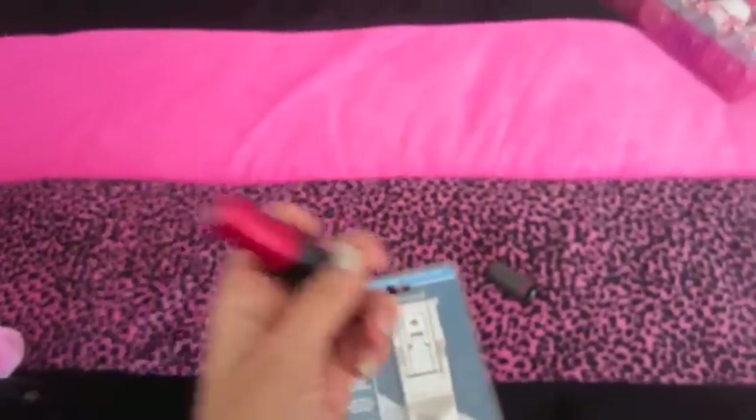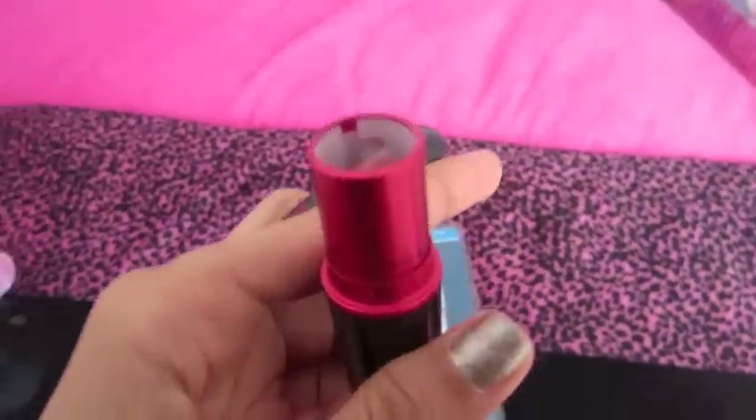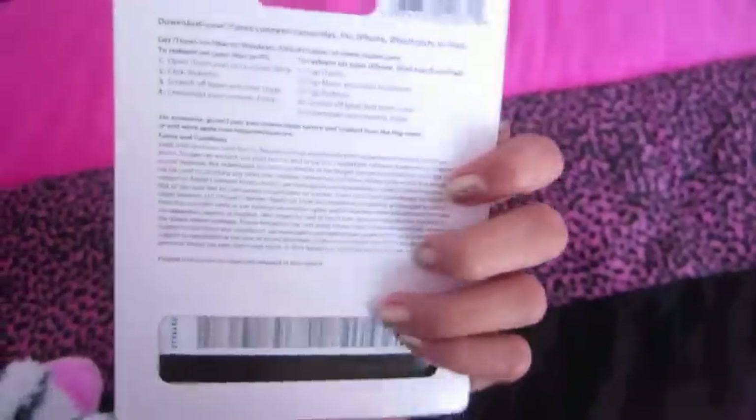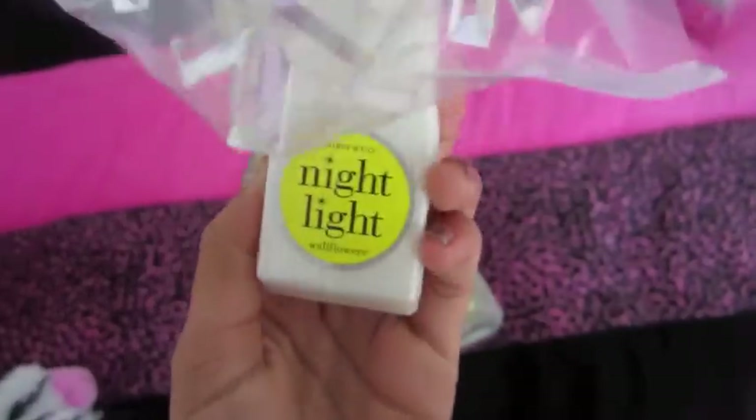And all the money from the MAC Viva Glam 5 goes to the AIDS fund, so yeah, I really love that. I got this $15 iTunes gift card — because who doesn't love these? I got this Bath and Body Works Wallflower and it's a snowflake nightlight. And then I got the two S'mores Wallflowers.